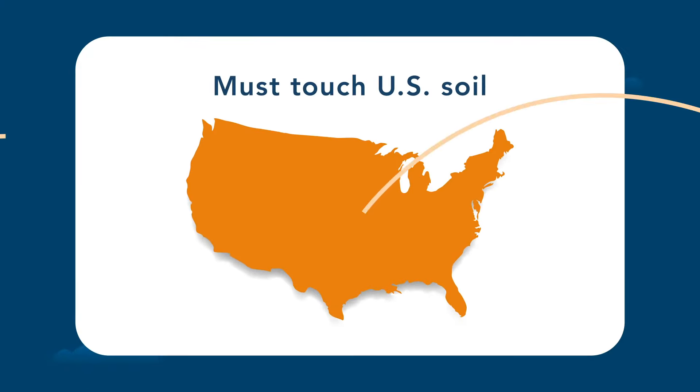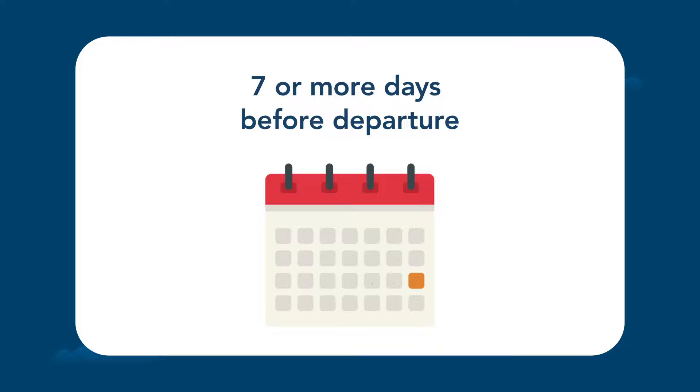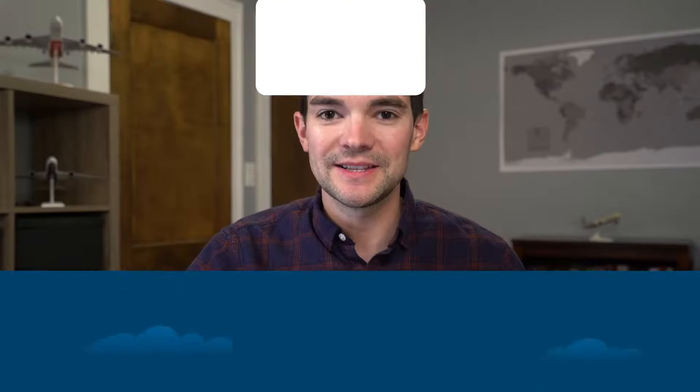First, the flight must touch US soil either on the departure or the return. Number two, the flight must be booked directly through the airline — at Delta.com, American.com, or through a phone rep. Number three, the flight must be at least seven or more days before departure, so no last-minute flights.